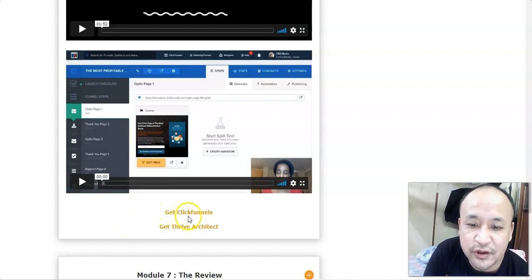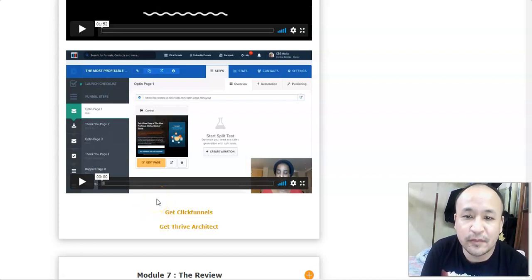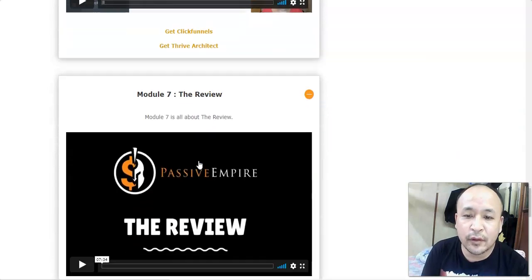She recommends ClickFunnels, a very popular funnel builder, to set up these simple funnels so you can build your list, email your subscribers, and sell your products. Inside one of my bonuses I've included a free funnel builder — and it's not just a funnel builder, you can build all the kinds of pages you need.